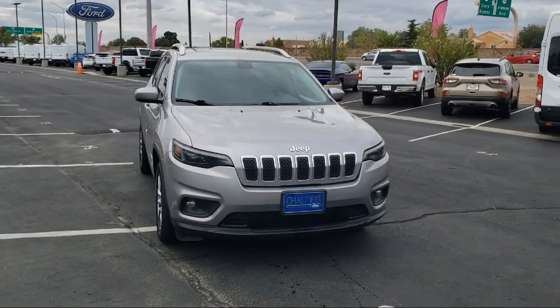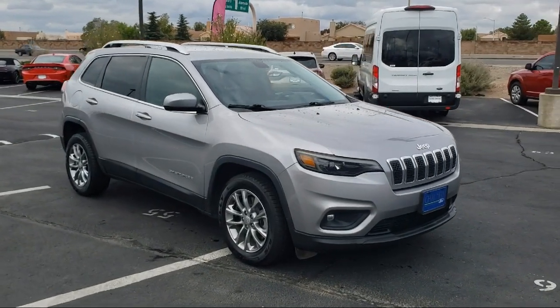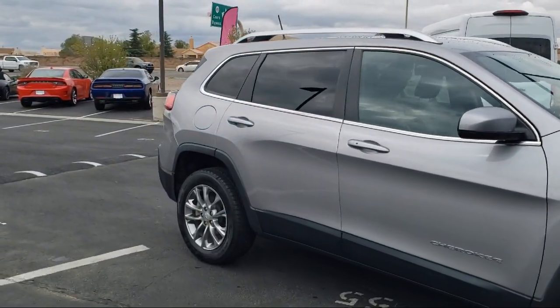It comes equipped with keyless entry, Sirius XM satellite radio, Apple CarPlay and Android Auto, Parkview rear backup camera, Bluetooth smartphone integration, and a roof rack.